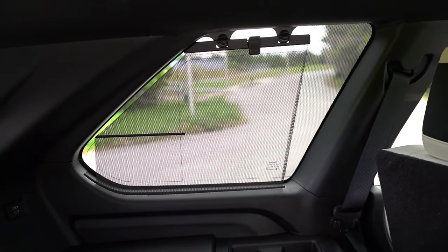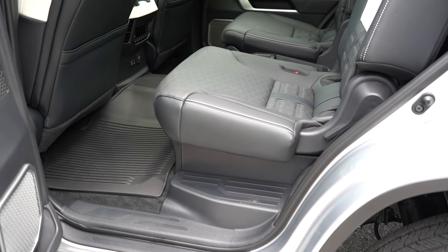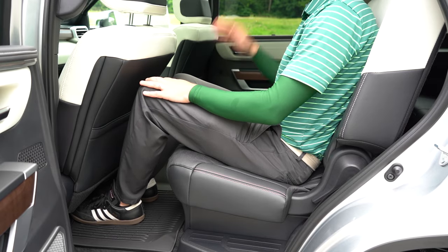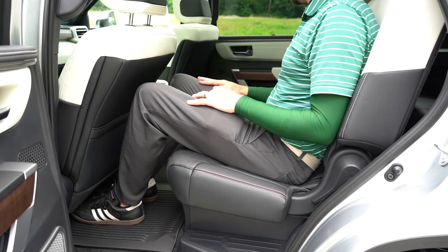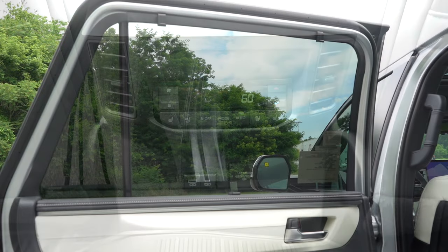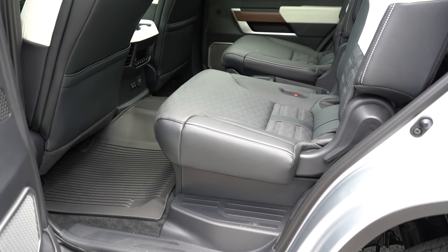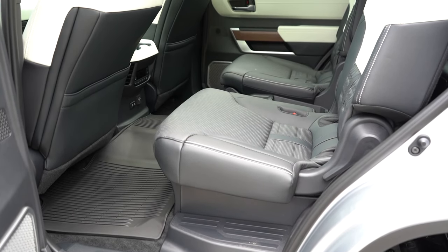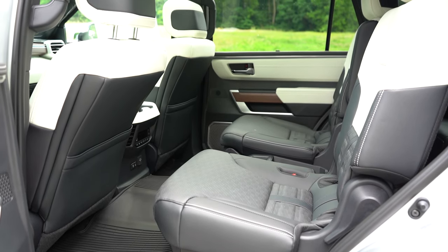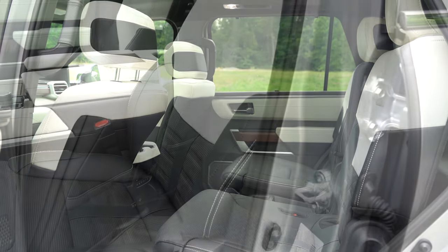Second row legroom is 39.2 inches — plenty of space. Heated second row seats are available on the Platinum and Capstone trims. There are charging ports back there, and second row window sunshades from the Limited and up. Bench seating comes on the SR5; captain's chairs are found on all other trim levels. You also get a couple of cup holders and some storage between the captain's chairs.